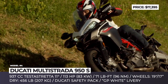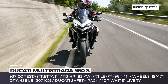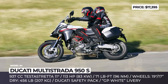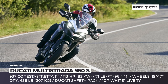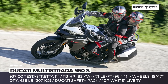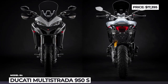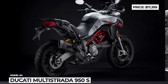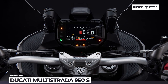Performance-wise, the 937cc Testastretta 11-degree engine remains unchanged, peaking at 113 hp and 71 lb-ft, but now conforms to Euro 5 emission standards. The 950S pairs the engine with a 6-speed gearbox with an up-and-down quickshifter. The bike gets advanced electronic suspension with the Ducati Skyhook Suspension EVO system, cornering ABS from Bosch, several riding modes and traction control. There is also a full LED headlamp with new cornering lights, a 5-inch TFT instrument cluster and cruise control.